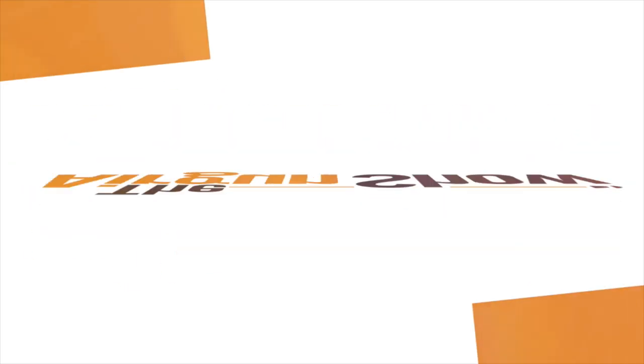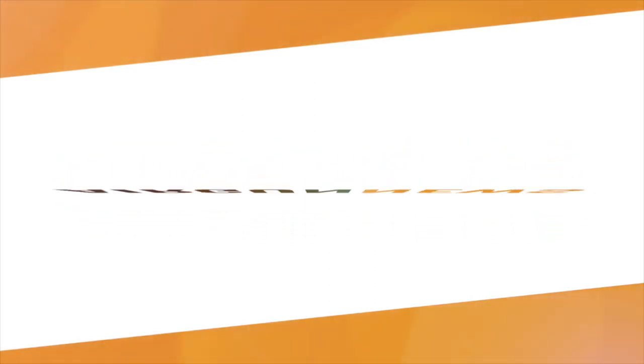An enjoyable session in the woods there, and now it's over to the Airgun Show News, brought to you by the Airgun Centre.